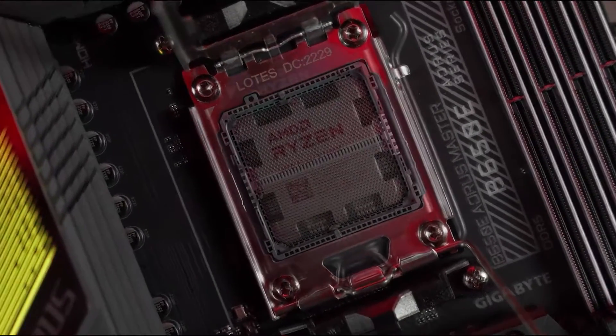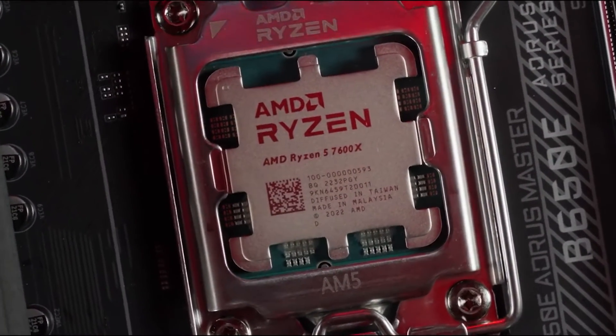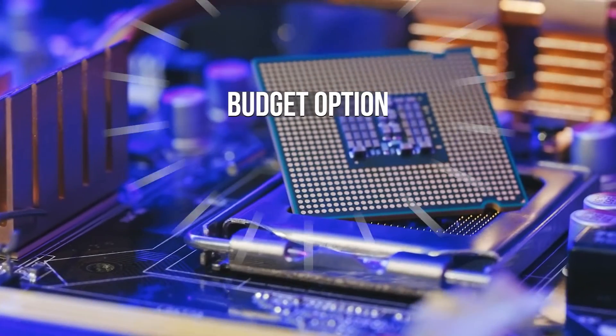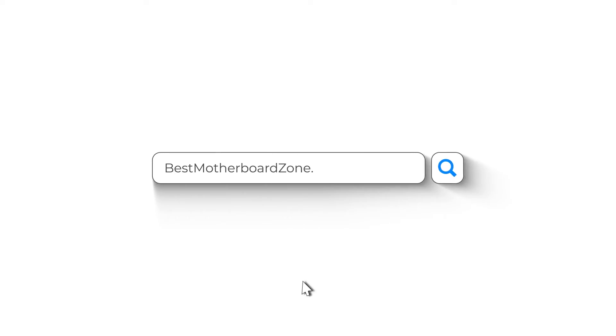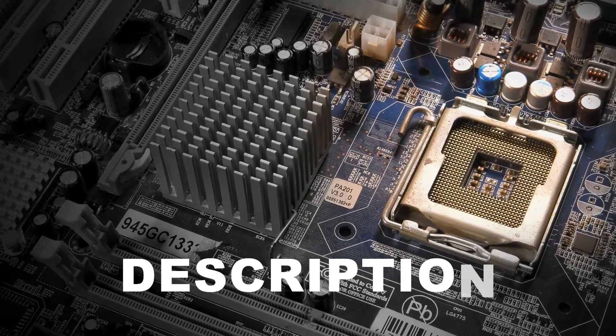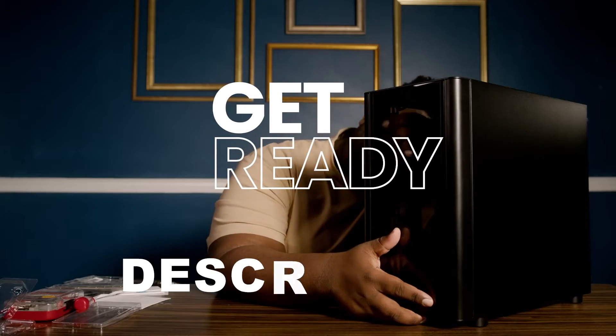Today we'll be looking at the top 3 motherboards for the Ryzen 5 7600X. We've got a budget option, a high-end beast, and our top pick waiting for you. Check out BestMotherboardZone.com for more details, and all the prices are in the description below. So get ready to build your new PC.